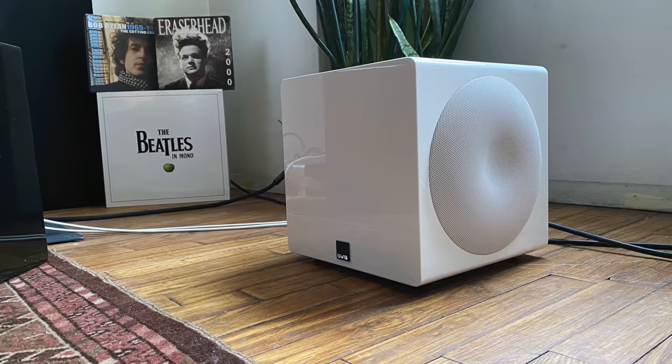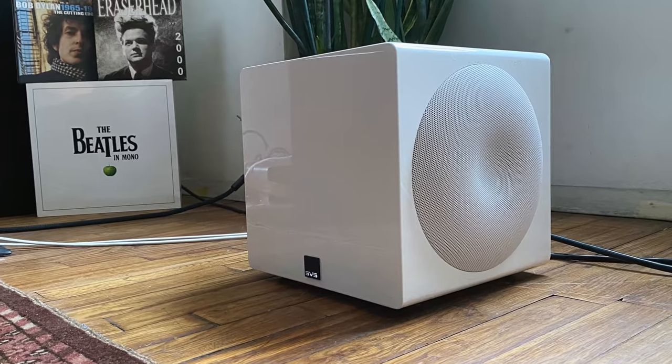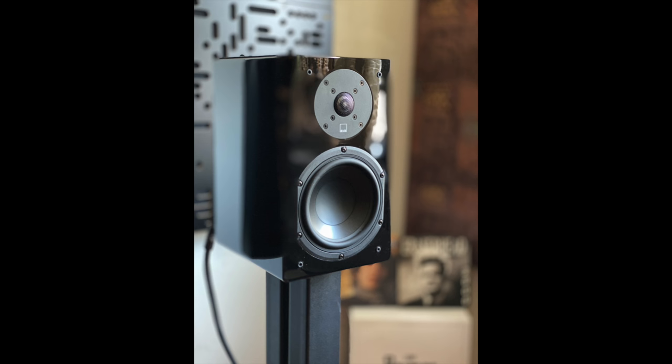I reviewed one of their new little baby subs, the 3000 Micro, just a couple weeks ago and loved it. When I got that in, I also requested one of their stand mount speakers, the Prime Bookshelf, which now I'm giving its own proper review. I'll link back to the subwoofer review, but today the Prime Bookshelf is the star.